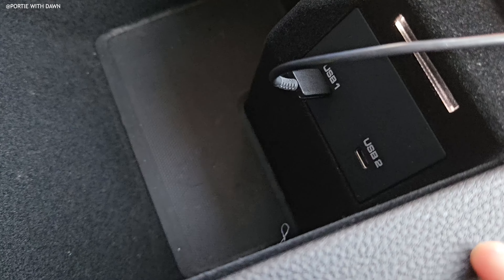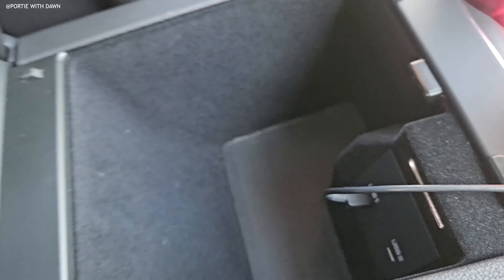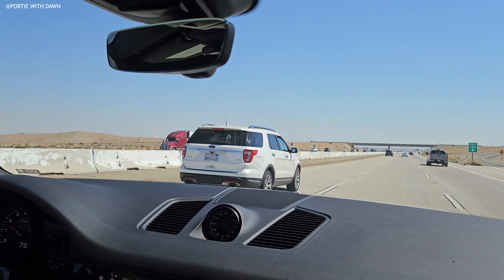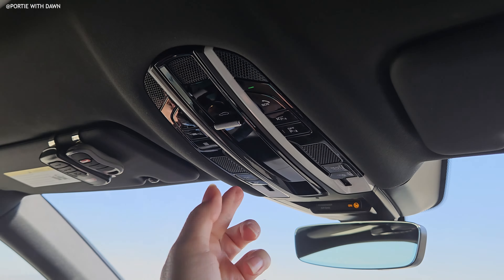Over here we have the updated center dash console. This is all piano black right here. There's a little slot for your phone or whatever you want to put in there, cup holders with a 12-volt charger. This one doesn't rattle like my Taycan, and there's not that much storage space but enough. This thing actually stays up compared to my Taycan. We have two USB outlets with an LED light just in case you can't see at night when you open this thing.